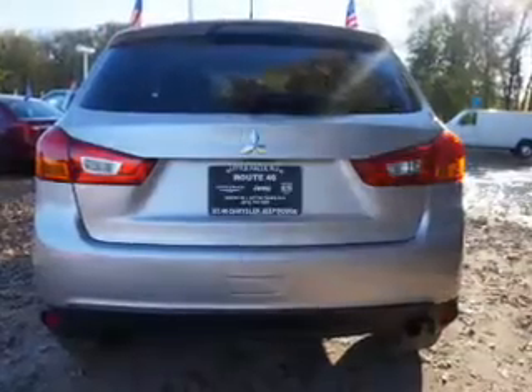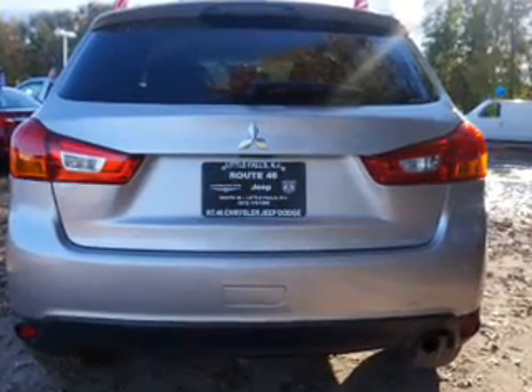Cruise control, an alarm system, power steering, air conditioning. Call today to schedule a test drive.